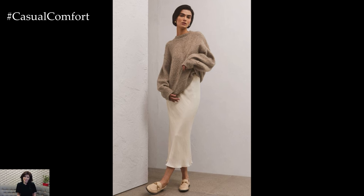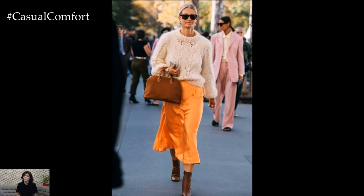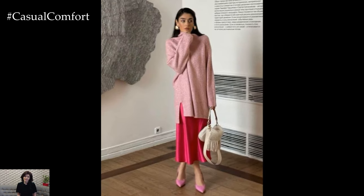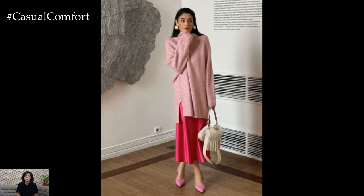Imagine a soft, oversized cashmere sweater gently draped over a luxurious silk skirt that shimmers with every step you take. The contrast between the texture of the sweater and the fluidity of the skirt creates a look that's both sophisticated and approachable — a balance of cozy and chic, making it a must-have outfit for the fall season.